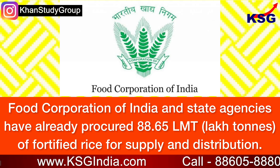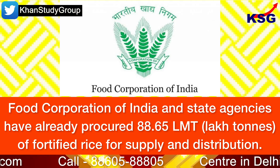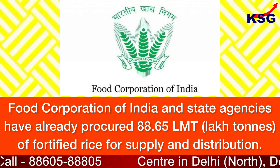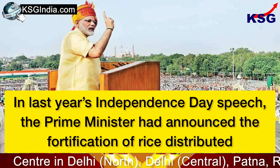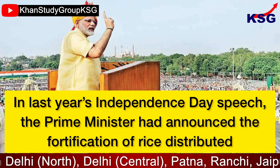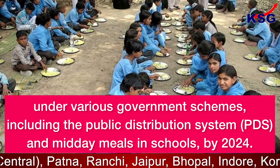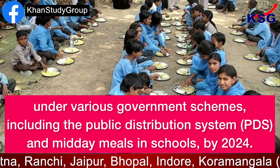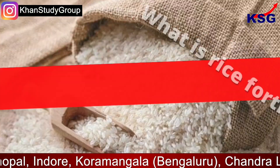The Food Corporation of India and state agencies have already procured 88.65 LMT — that is lakh metric tons — of fortified rice for supply and distribution. In last year's Independence Day speech, the Prime Minister announced the fortification of rice distributed under various government schemes, including the Public Distribution System and midday meals in schools, by 2024.